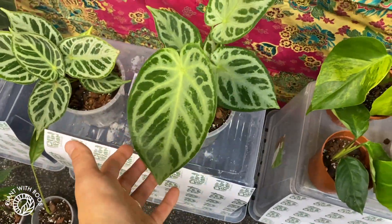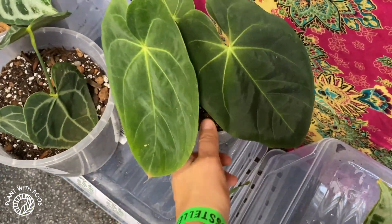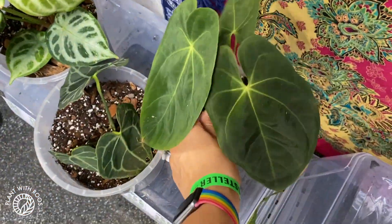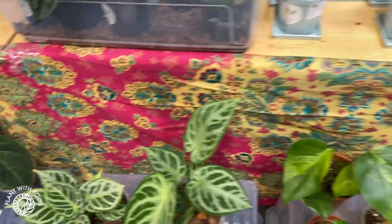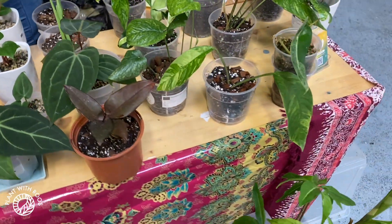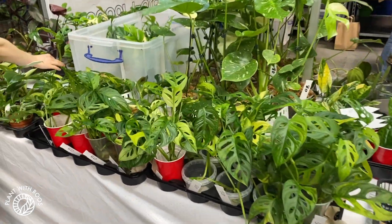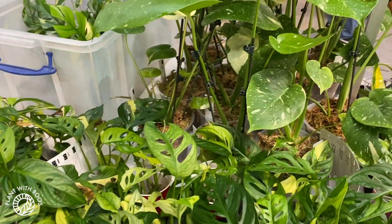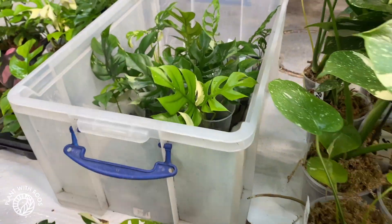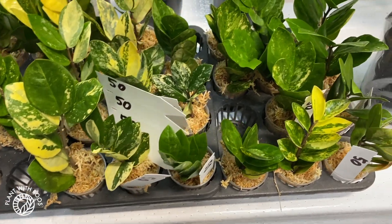Nice silver blush, this looks like something very nice as well — no label yet, they are still putting labels on, we're very early. We're trying not to distract them too much. Over on this side there's a lot of variegated plants — a lot! I already spotted some very cool ones. They're done unboxing now. Lots of variegated ZZ for 50 euros.